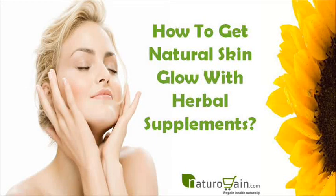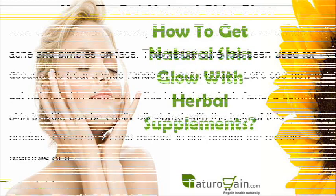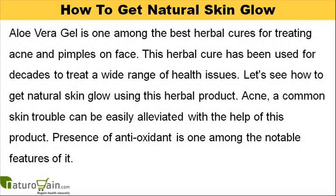Dear friend, in this video we are going to discuss how to get natural skin glow. Aloe vera gel is one of the best herbal supplements to get natural skin glow. It nourishes skin cells and treats skin disorders effectively. Aloe vera gel is one of the best herbal cures for treating acne and pimples on face. This herbal cure has been used for decades to treat a wide range of health issues.